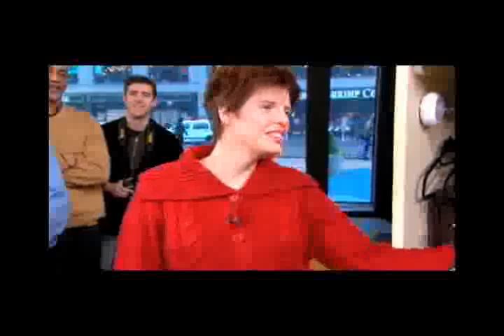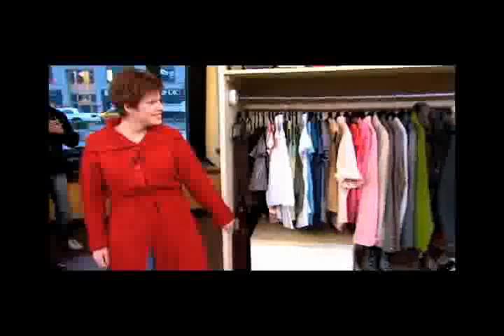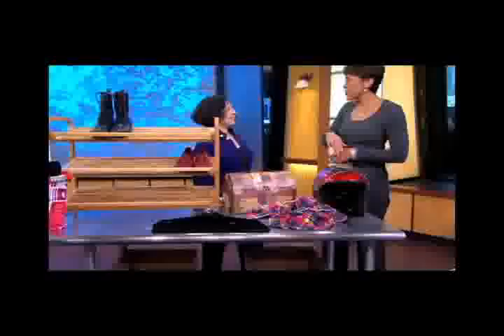Julie is going to tell us what she did and how she did it. But first, let's remind everybody what Julie had to work with — that's what it looked like before. And now we can reveal the transformation. Nice — you do good work, Julie.